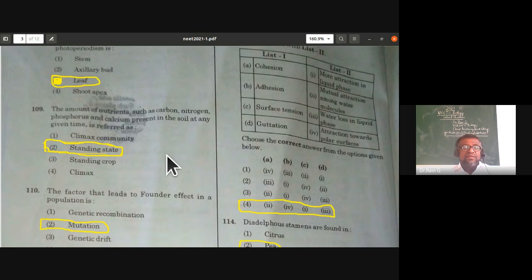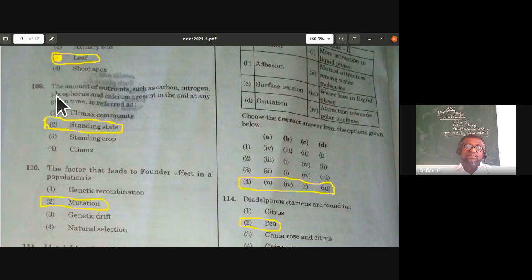From plant physiology — mineral nutrition: the amount of nutrients such as carbon, nitrogen, phosphorus, and calcium present in the soil at any given time is referred to as the standing state. This is the definition for standing state.